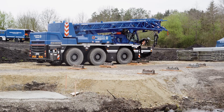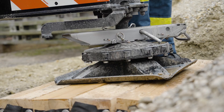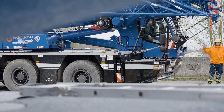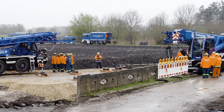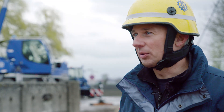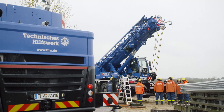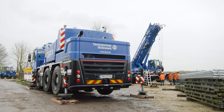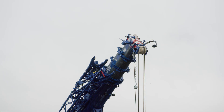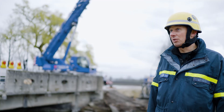Thanks to their compact dimensions, as we've also seen here on this site, we can basically move the cranes to wherever we need them, support them, and they're tailor-made for our needs. We've been using the LTC 1050 for about two months now and we're absolutely delighted with it. It's compact and has everything we need. With the rope extension system, we can telescope the boom very quickly and complete all our hoists very rapidly, which is incredibly relevant for us as an emergency response organization.